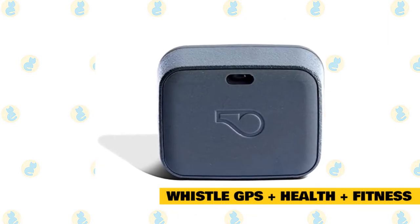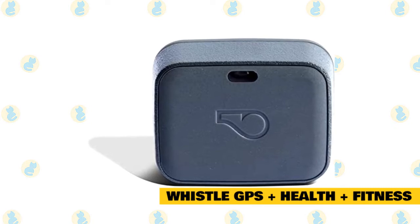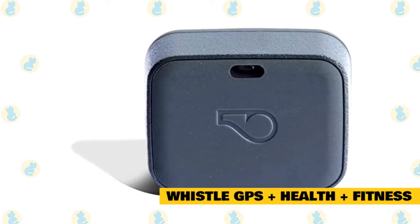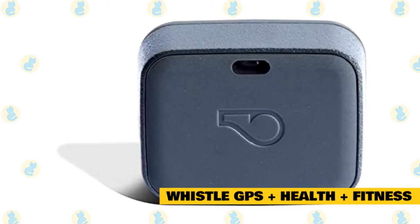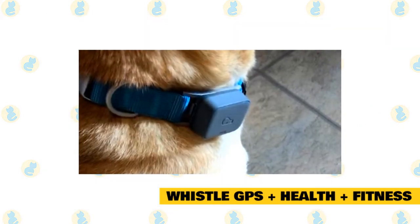Whistle GPS Plus Health Plus Fitness. This is one of the top quality, high-end GPS trackers for cats that you can get your hands on. It has several incredible features and some great customized options for the way you want to track your cat. This tracker not only sends alerts on the application but also on text messages and emails, so it doesn't matter if you've got a Wi-Fi connection or not — you will always be alerted if your cat leaves your home.